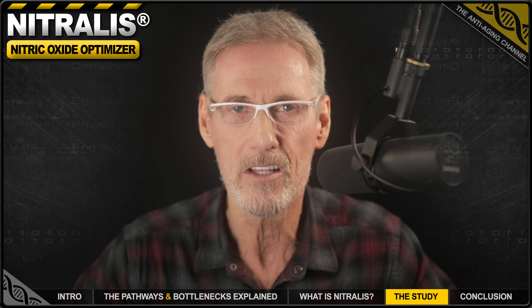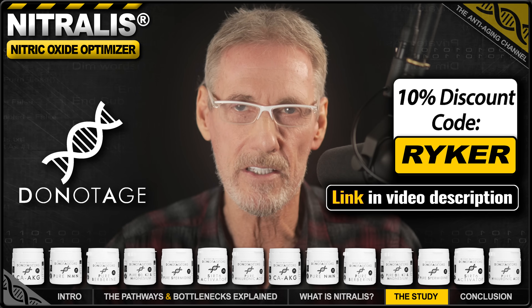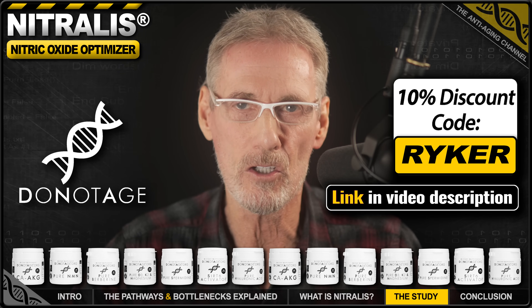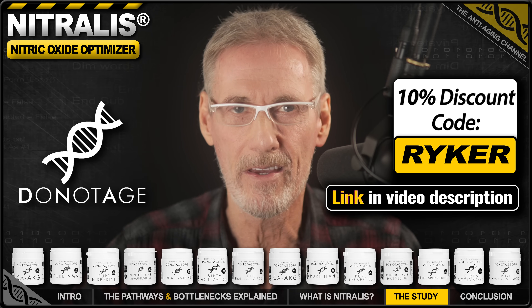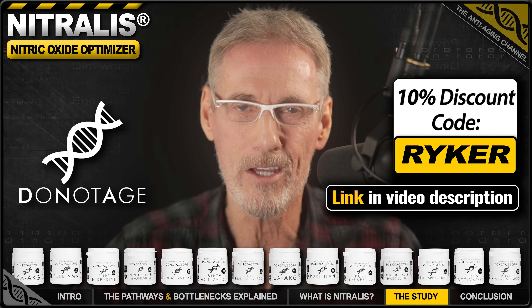This isn't a temporary spike. The study measured this after 30 straight days, proving it provides a stable, long-term improvement. And thanks to the team at Do Not Age, I have an exclusive 10% discount code for you that will work for not only Nitralis, but for any product in the range of pure, filler-free longevity supplements — including subscriptions, special offers, and even the Black Friday sale.